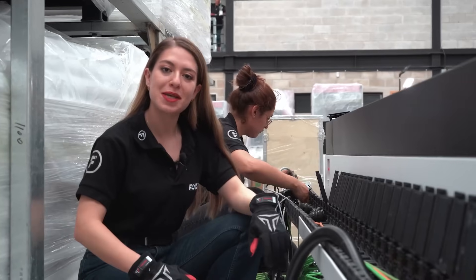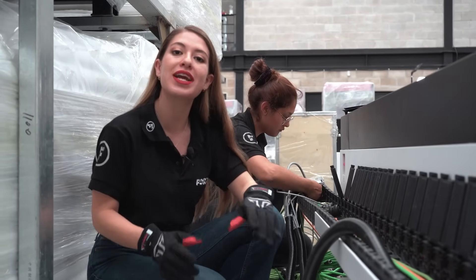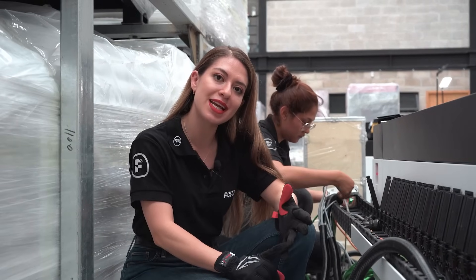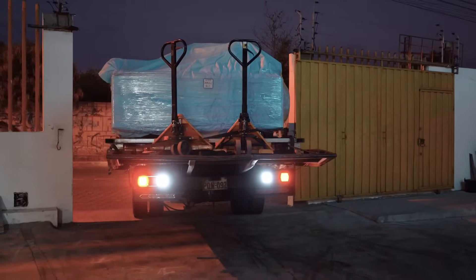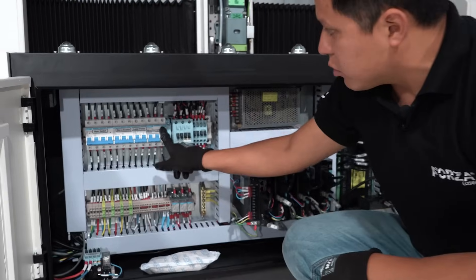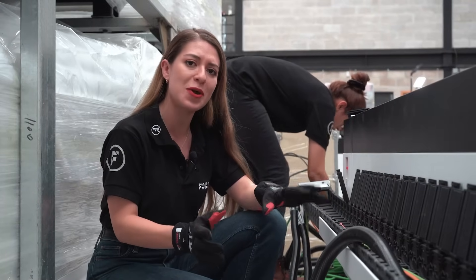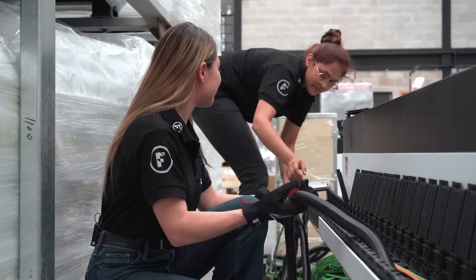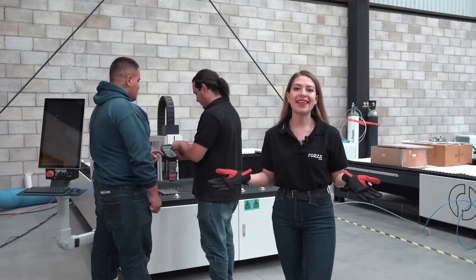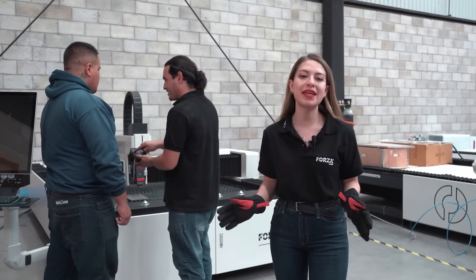Now, let's talk about our 360-degree service. This service covers the entire process for a successful machine installation, starting with a pre-installation video or on-site visit, transportation and forklift services, shipping the machine to your workplace, and electrical and pneumatic installation, with everything needed to ensure a successful setup. Once the machine is installed, one of our expert engineers will provide on-site training for your team.